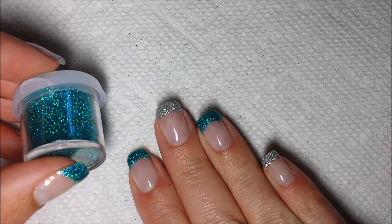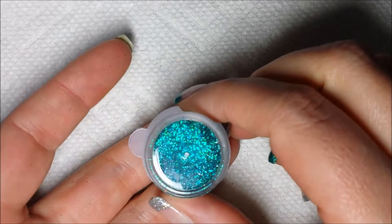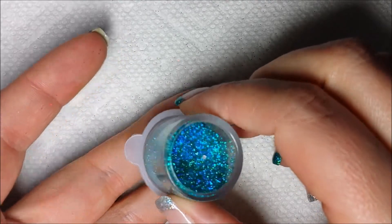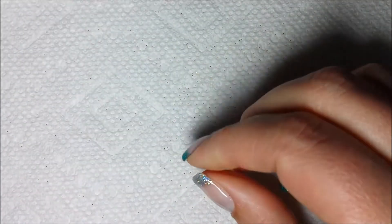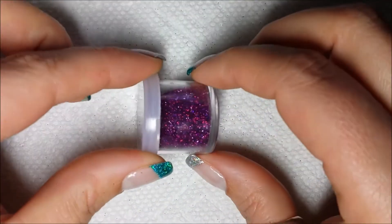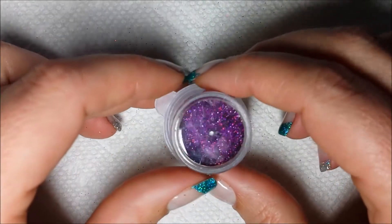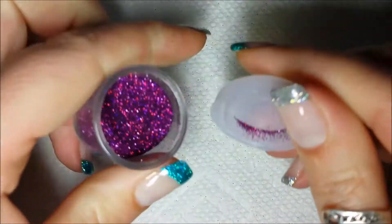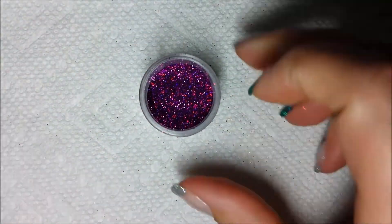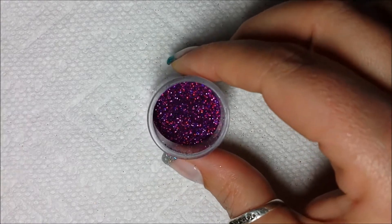They are so sparkly but it's hard to tell with the camera and the light just how holographic they really are. This is the aqua, and this is a beautiful purple holographic glitter — absolutely just gorgeous. It's hard to see but it's very purple, very sparkly, and very pretty.